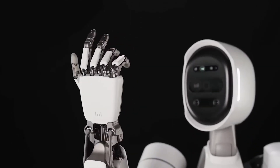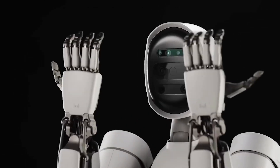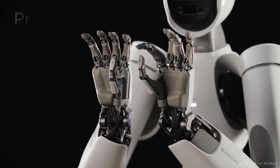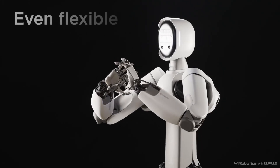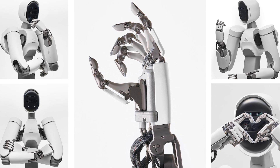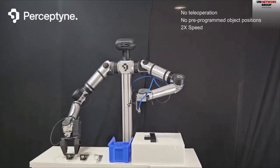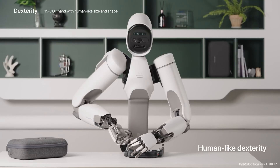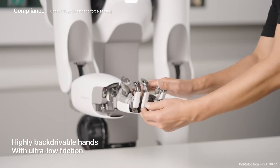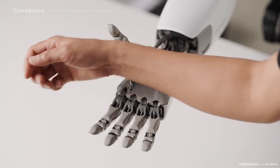ALEX is also highly sensitive — it can detect forces as small as 100-gram force without using tactile sensors. Its hands are capable of delivering 40 newtons of fingertip force, thanks to a design system with more than 10 times lower friction and rotational inertia. It also features a gravity compensation mechanism in its waist and upper body, allowing it to carry out high-load tasks without compromising the robot's structure or wasting energy.